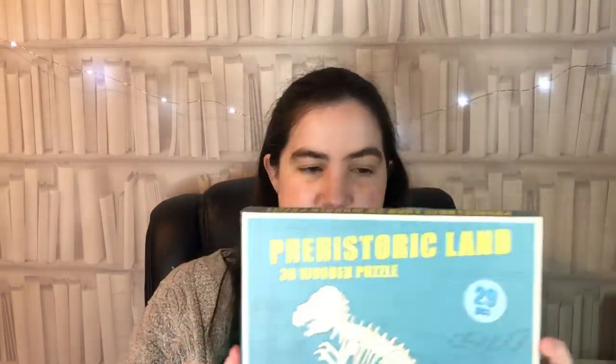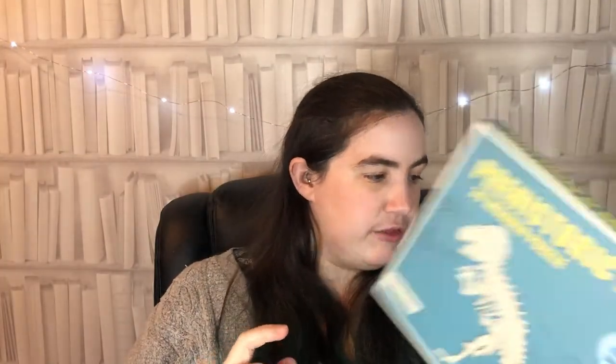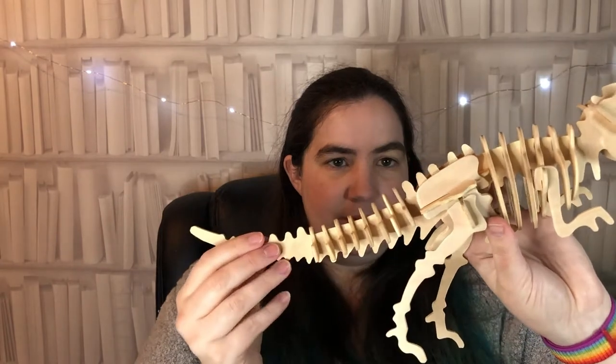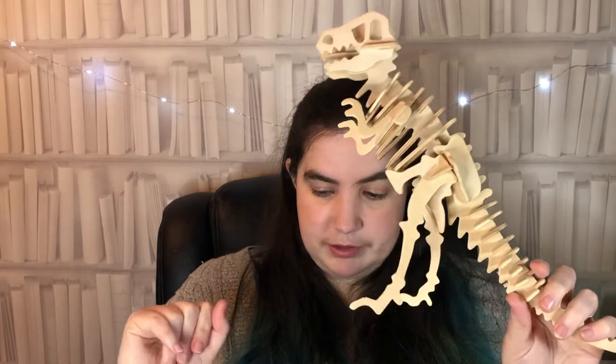They're quite fashionable this year too - retro is in. Next up is the 3D Prehistoric Land wooden puzzle - the Tyrannosaurus Rex. It's a 29-piece puzzle, £4.95 from Rex London, suitable for ages three plus. When finished he stands about 24 centimeters tall. You pop out the pieces, slot them together following the instructions, and you have a sturdy model that stands on its own with its feet and tail - a great stocking filler for any dino fan.